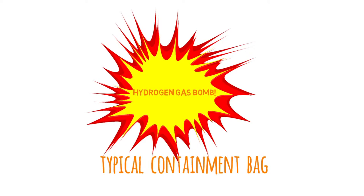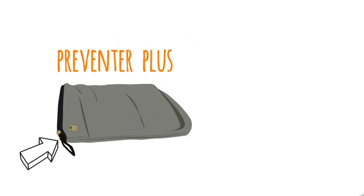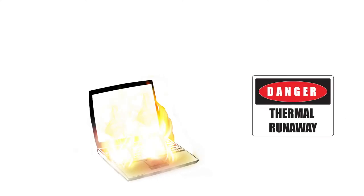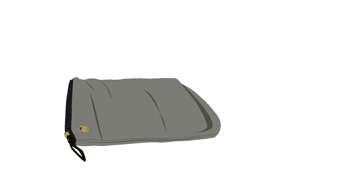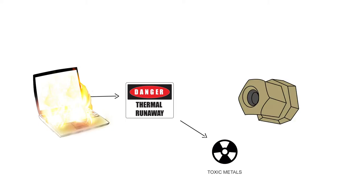What separates the Preventer Plus from other systems is our patent-pending built-in release valve. In extreme cases, when the pressure from a high-capacity battery in thermal runaway becomes too great, our release valve will vent a limited amount of smoke and gas, helping to minimize the threat of a catastrophic explosion. If this happens, many of the toxic heavy metal particulates will be captured by a small magnet built into the valve on the inside of the containment bag, thus preventing them from exiting the bag.